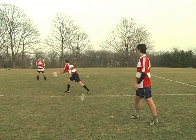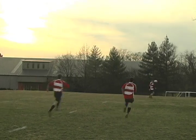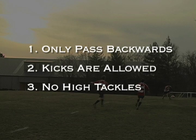While you can only pass backwards, you can kick forwards at any time. Finally, rugby is a tackling sport, but high tackles are not allowed.